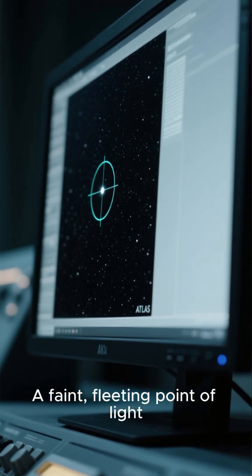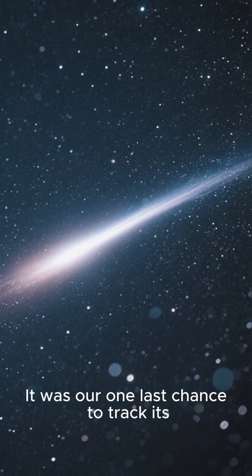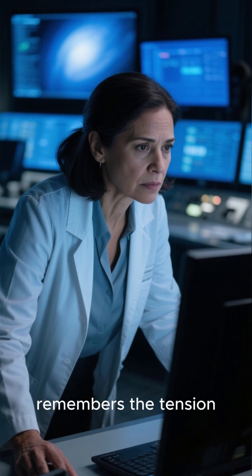A faint fleeting point of light, appearing in the digital eye of the ATLAS survey. It was our one last chance to track its drift before it faded forever. Dr. Maria Fuentes, leading the night shift, remembers the tension.